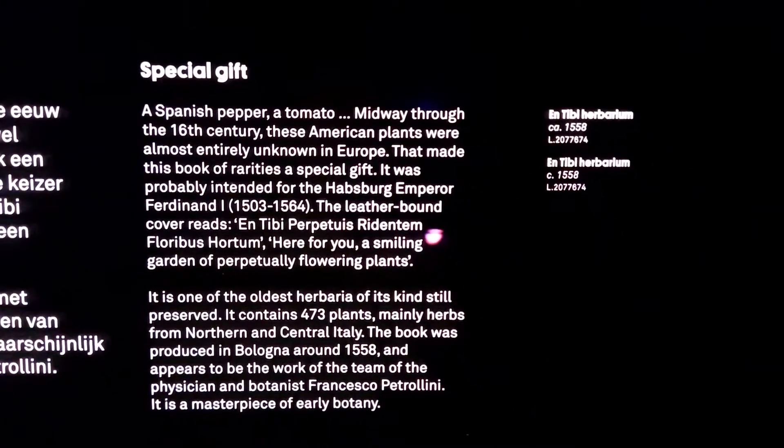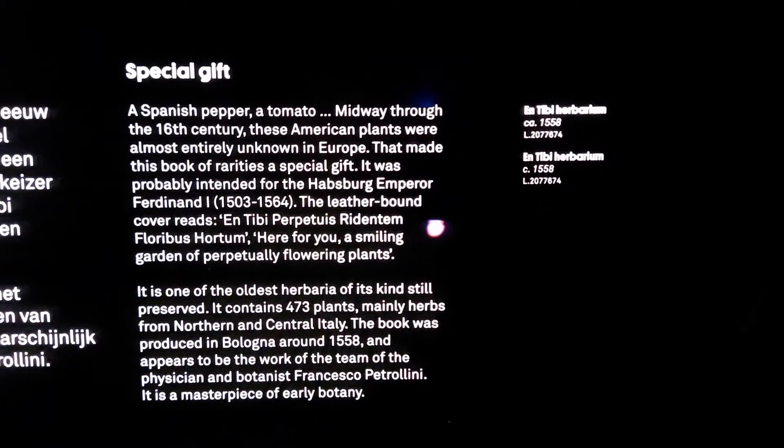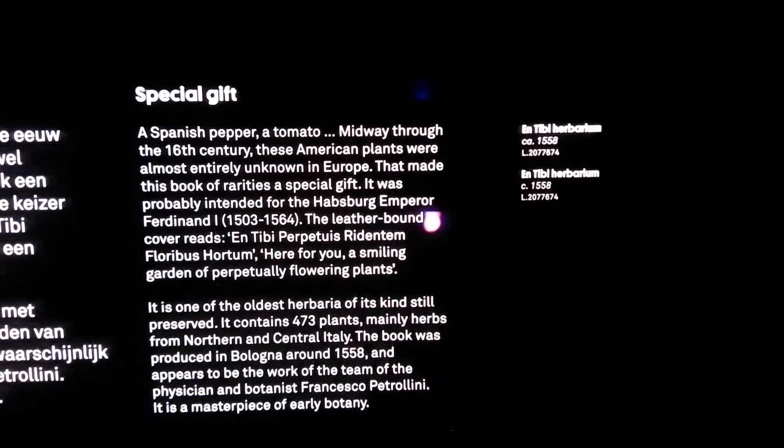Researchers believe that this was meant to be a gift for the Habsburg Emperor Ferdinand I. And indeed, on the front it says, 'Here for you, a smiling garden of perpetually flowering plants.'